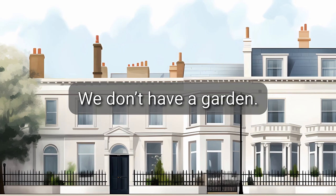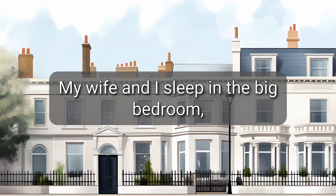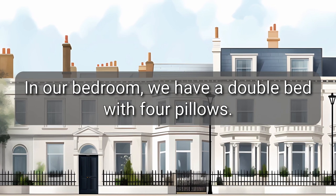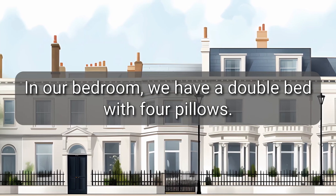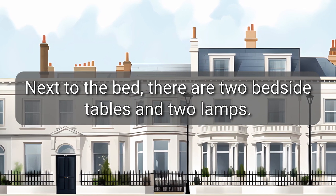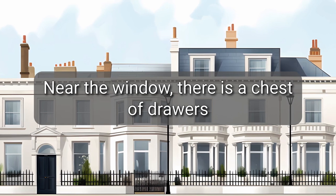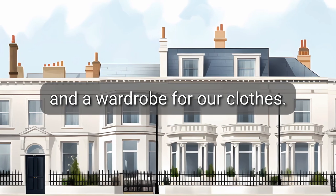We don't have a garden. My wife and I sleep in the big bedroom, and our son sleeps in the small bedroom. In our bedroom, we have a double bed with four pillows. Next to the bed, there are two bedside tables and two lamps. Near the window, there is a chest of drawers and a wardrobe for our clothes.